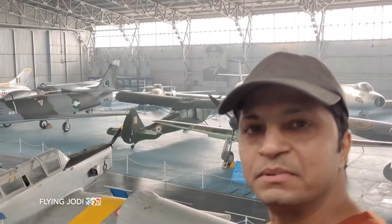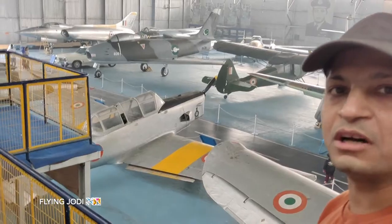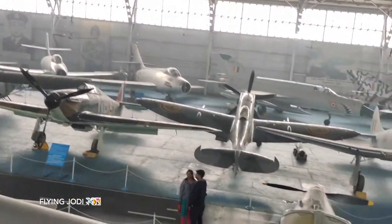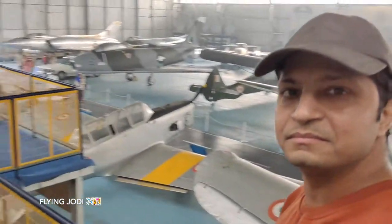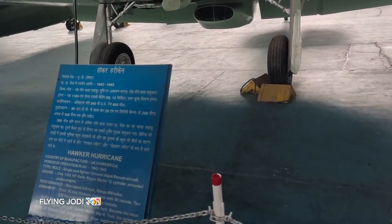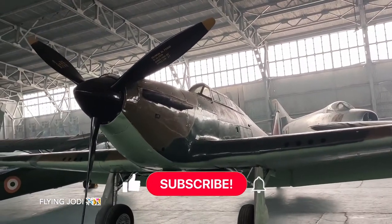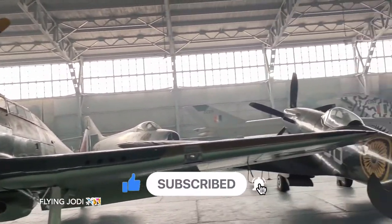Guys, you can see the view here. I'm going up here — look, this is a railing and this is the full hangar view. There are so many aircrafts here. This is the Hawker Hurricane, used from 1942 to 1945. The maximum speed is about 340 km per hour and the range is about 460 miles.